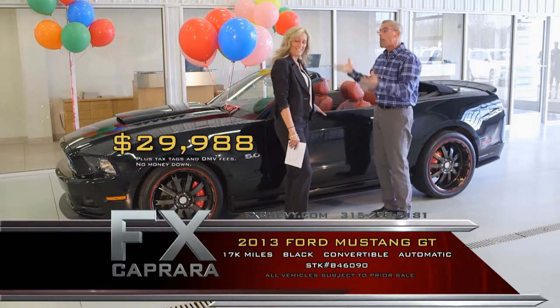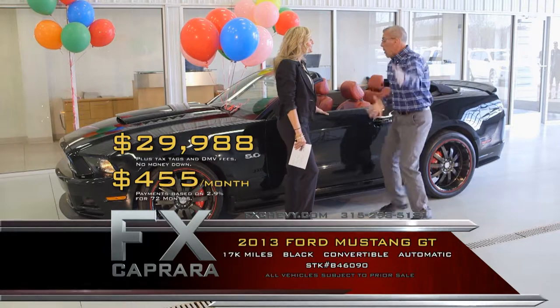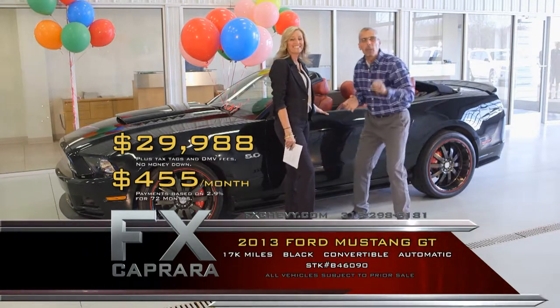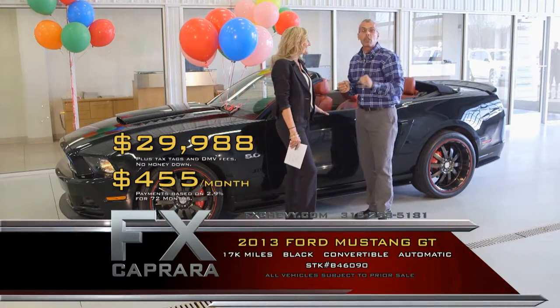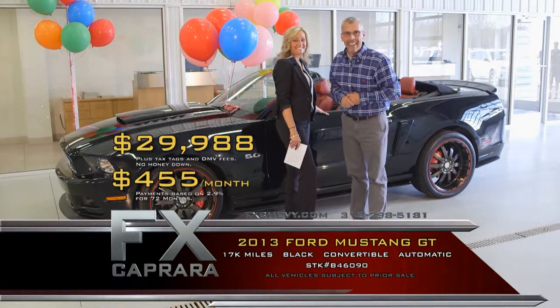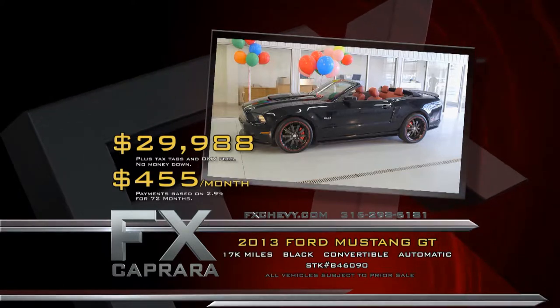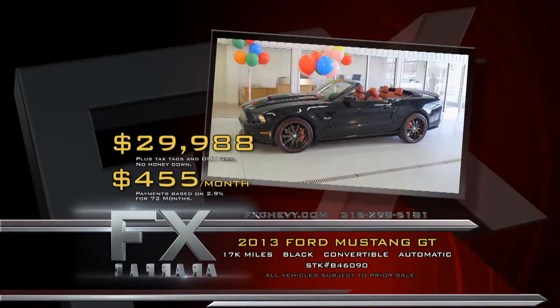Walk out with a payment — perfect auto check, perfect Carfax. No money down, $455 a month. Black on red leather with navigation. It's automatic, so everybody drives it. It's a one-of-a-kind car, and it's one of the many right here at FX Capriere. Let's recap that 2013 Ford Mustang GT convertible for $29,988, or a low payment of $455 a month.